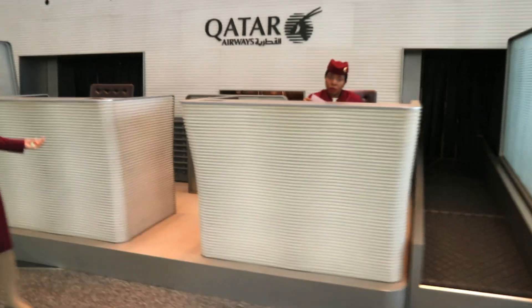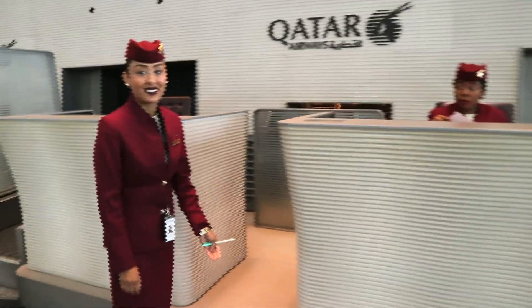Well here we are at Hamad International Airport, and today we're going to be trying out business class Q-suite style with Qatar Airways.